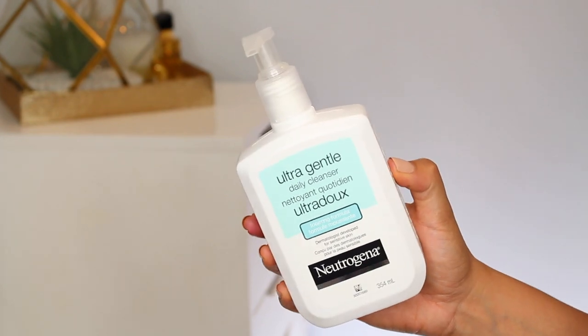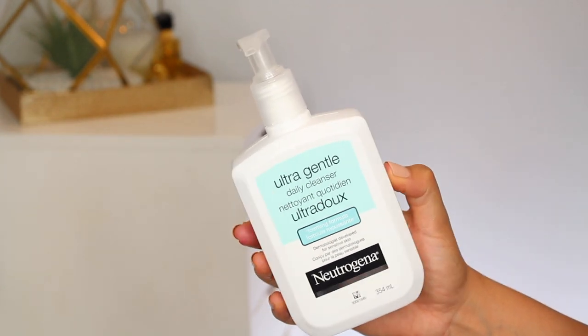Also from Neutrogena — this is their daily cleanser, a foaming formula that is hypoallergenic, paraben free, won't clog pores, soap free and dye free. I really like this because it's simple. If I'm going to be using an acid in my routine — say in a serum, moisturizer, or some other treatment — and I don't want to double up on active ingredients, then this is a really great neutral cleanser.